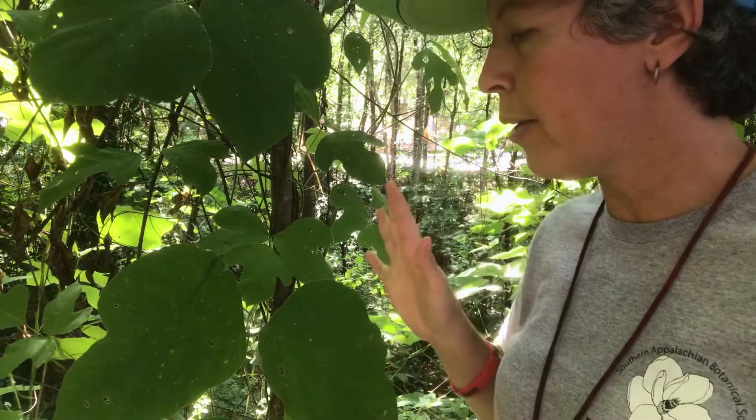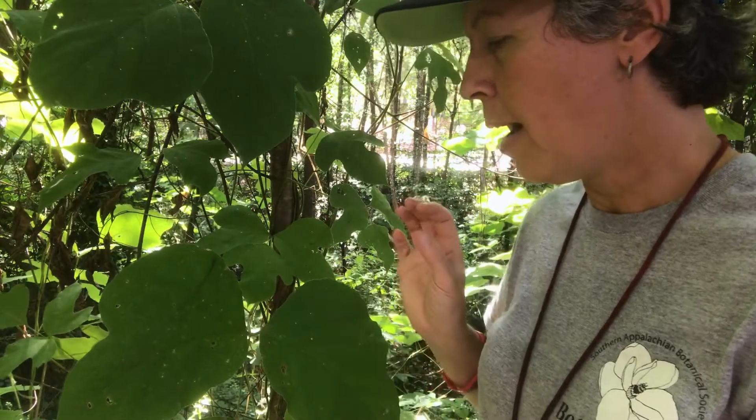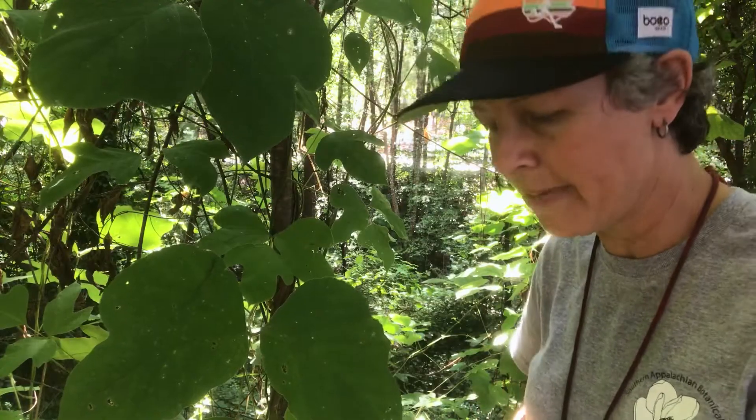So before you go touching this plant and getting really close, you want to look very carefully to make sure that you do have kudzu with its rounded lobes. It does not have adventitious roots to climb — instead, it's a twining vine.